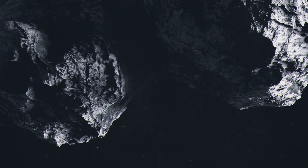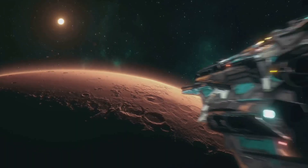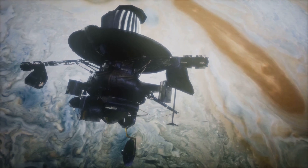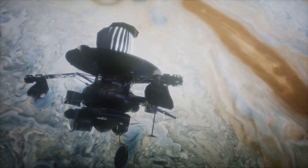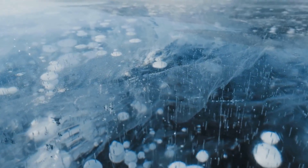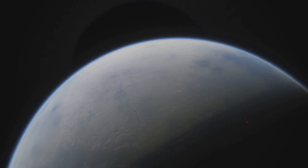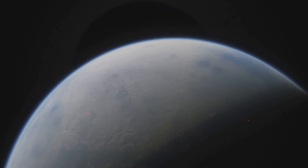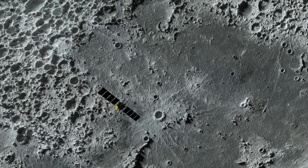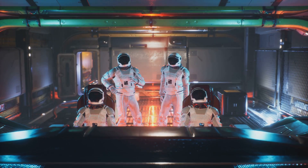As we venture further into the cosmos, places like Ganymede remind us of the vastness of the unknown. This moon orbits Jupiter as a world of ice and mystery, its surface a complex tapestry of ridges and grooves hinting at geological processes we are only beginning to understand. Could this icy moon, with its hidden ocean, harbour life as we know it — or even life as we don't yet understand? The subsurface ocean, kept warm by tidal forces, could be a cradle for microbial life similar to the extremophiles found in Earth's deep oceans. The possibility, however remote, is a powerful motivator for scientific exploration.